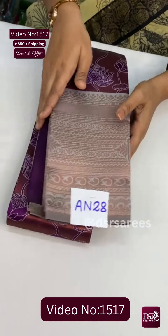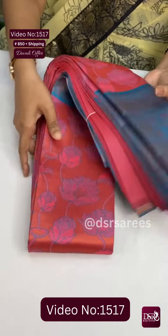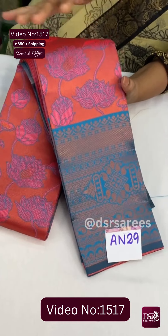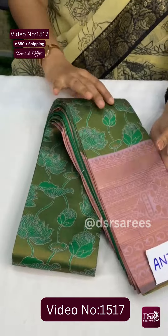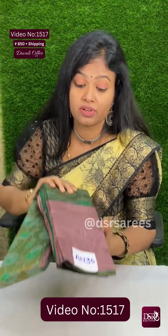An28: dark purple with golden grey color at just 850. An29: a silky reddish peach — a unique color with rama blue color border at just 850. The last color: a beautiful green with onion pink — a very, very pretty saree. So, this is a great offer price — don't miss it!